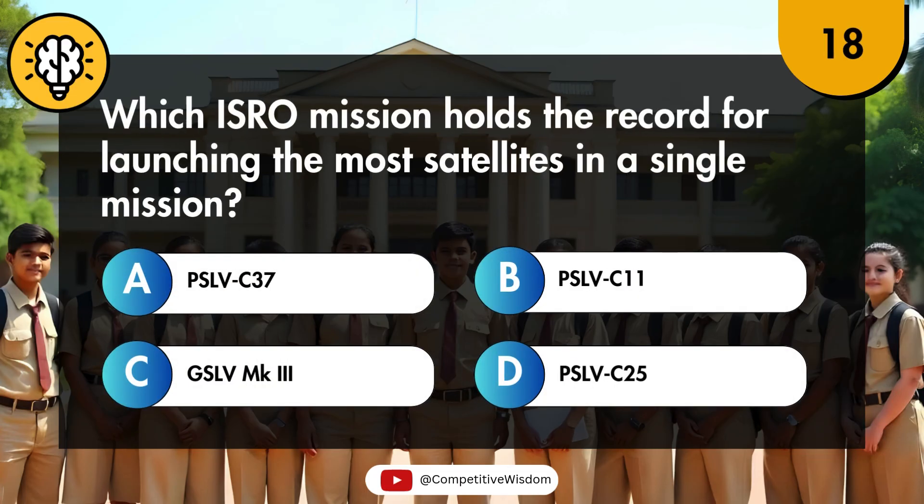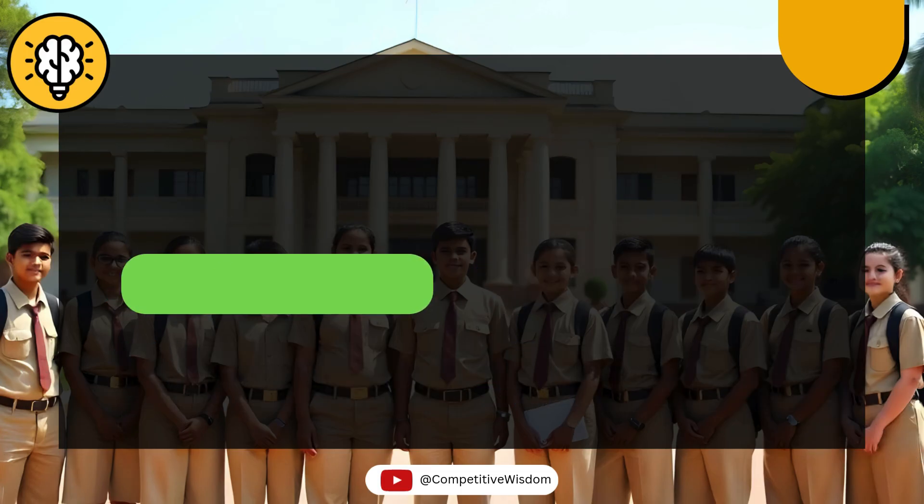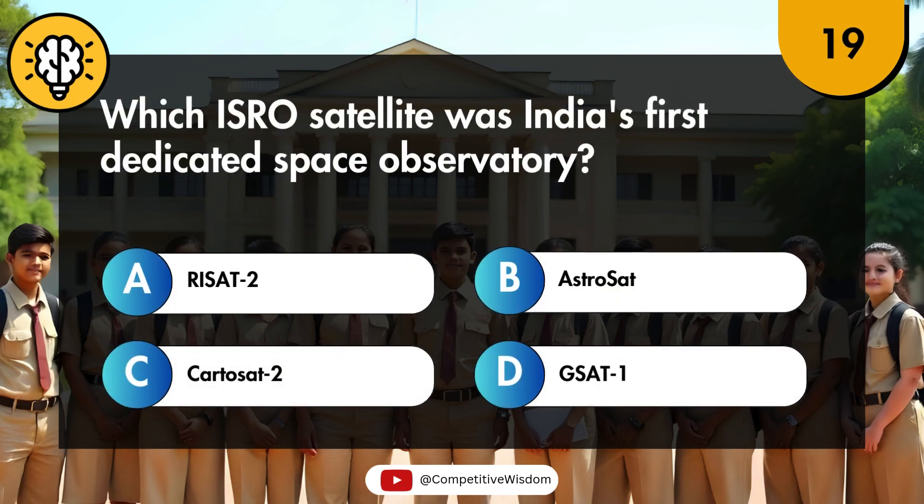Which ISRO mission holds the record for launching the most satellites in a single mission? Which ISRO satellite was India's first dedicated space observatory?